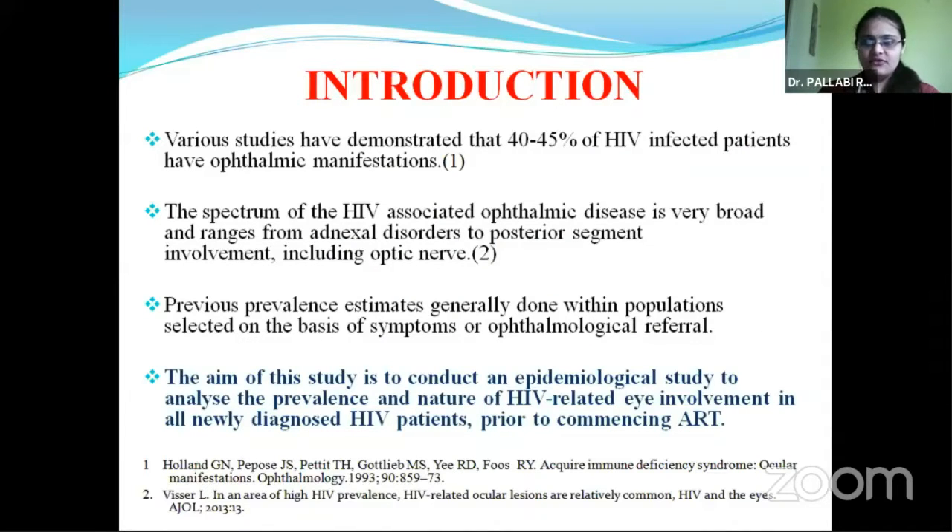Studies have demonstrated that 40 to 45% of HIV-infected patients have some form of ophthalmic manifestations, but previous prevalence studies are generally done within populations selected on the basis of symptoms or ophthalmological referral. The aim of my study is to conduct an epidemiological survey to analyze the prevalence and HIV-related eye involvement in all newly diagnosed HIV patients prior to the start of antiretroviral therapy.